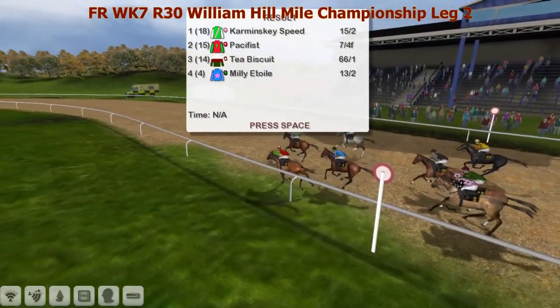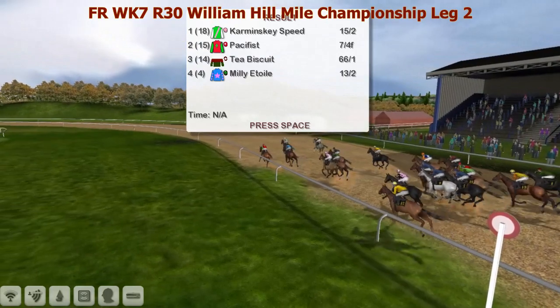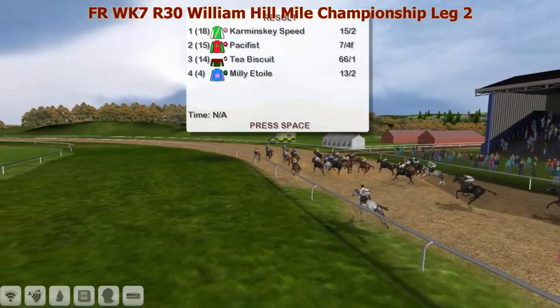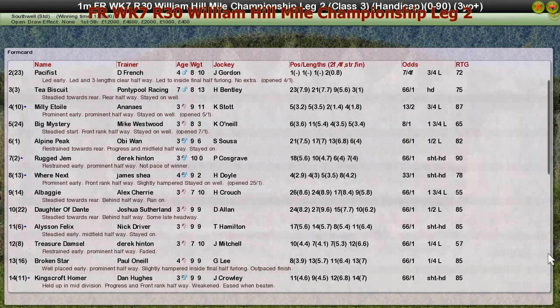Lovely run - karaminski speed gets the job done. It was hard work but he gets the head down and wins. Pacifist second, then tea biscuit. Milly it's only stayed on nicely for fourth. The William Eel Mile Championship leg two belongs to karaminski speed, who showed tremendous speed to get past pacifist. Tea biscuit running third, big mystery further back, alpine peak, rug gem, where's next and the rest really never got into it. A good winner here for trainer Steve ran with karaminski speed.